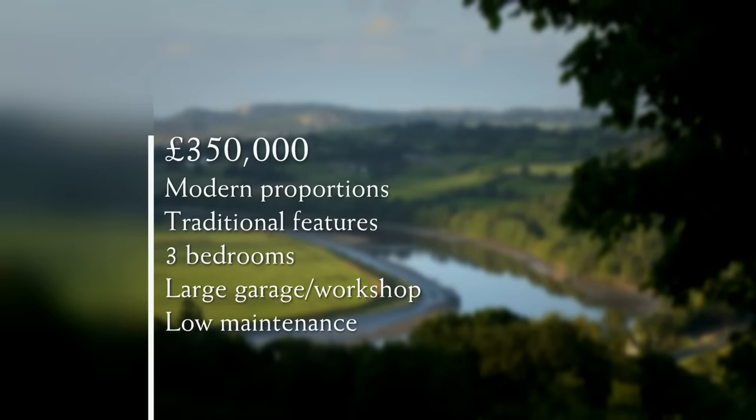For their budget of £350,000, Nigel and Jackie are looking for a property combining bright modern proportions with traditional character. They'd like three bedrooms for when their sons visit. A large garage with workshop is a must, and they'd like somewhere easy to maintain that they can lock up and leave when travelling. The final proposition will be their mystery house, which could offer a surprising spin on what they're looking for.